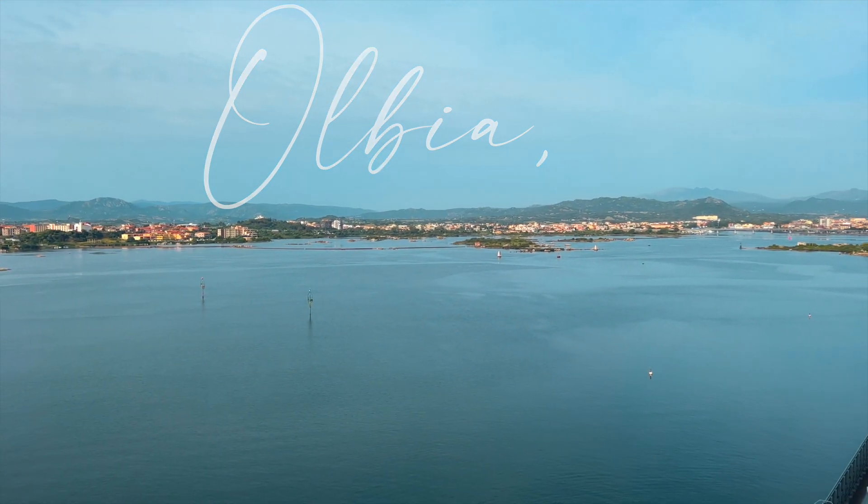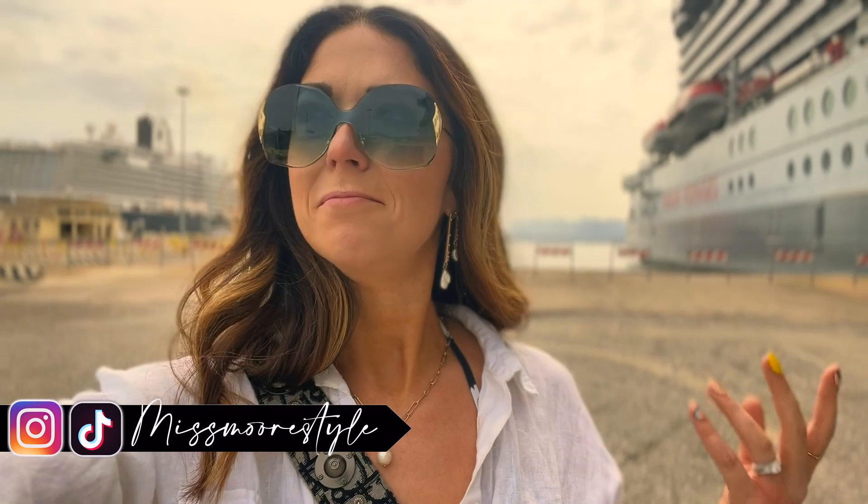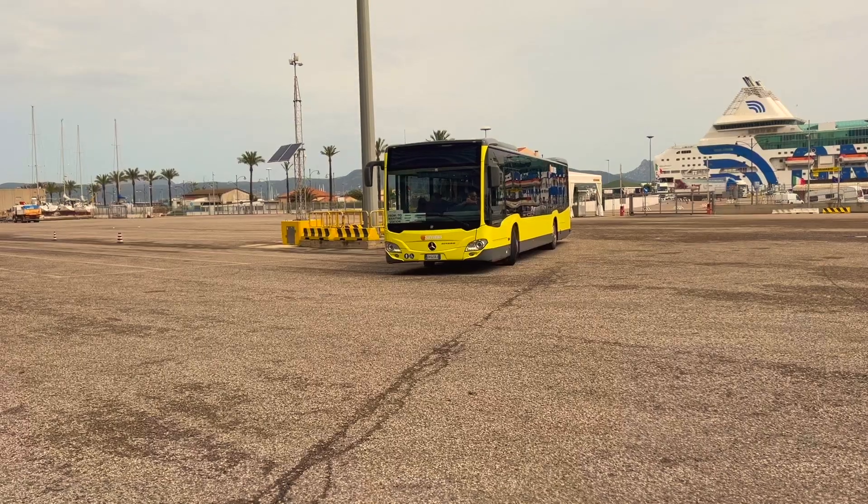Buongiorno from Sardinia! Good morning — we just docked and are getting off the ship here in Olbia for our port day. We've got some things pinned to check out and we're going to go explore. If you're curious about things you can do in Olbia, Italy, hopefully this video will give you some fun ideas. Ready to rock!